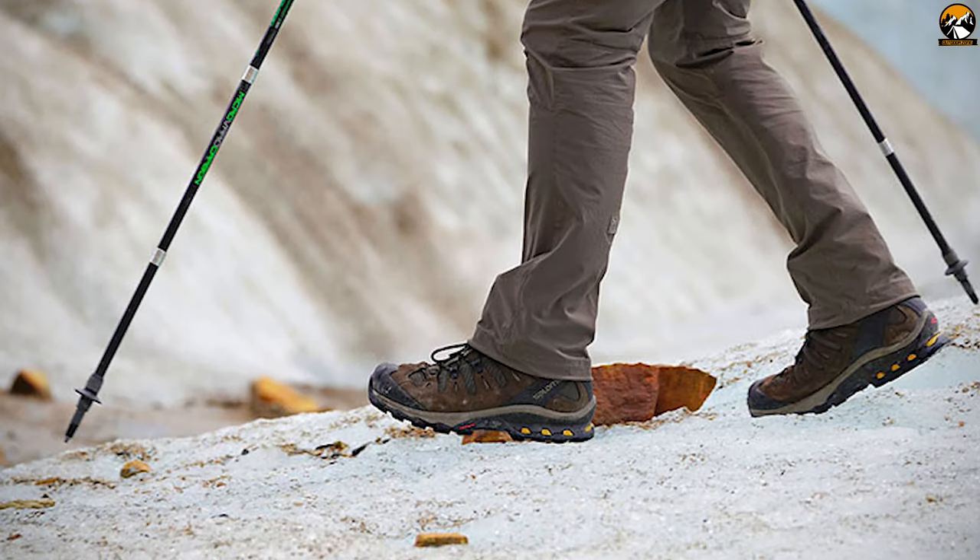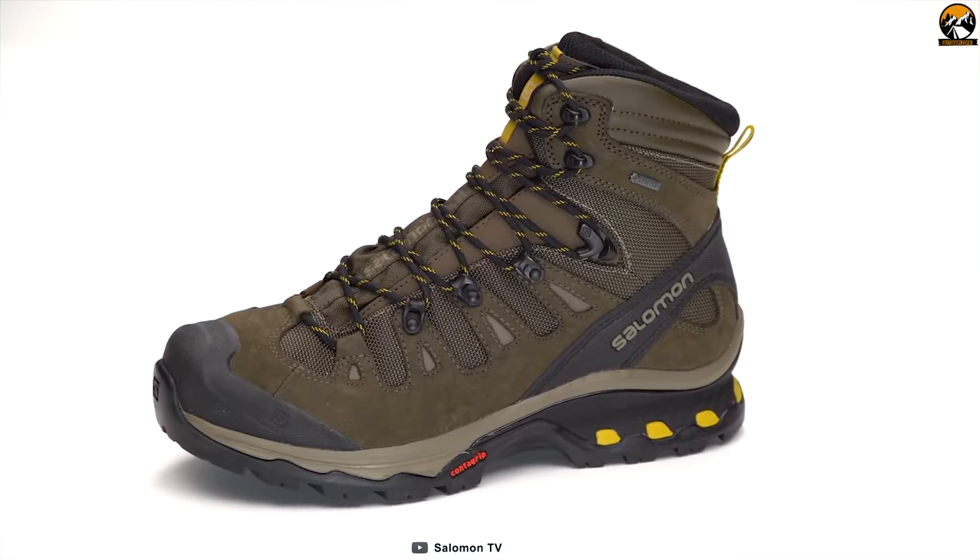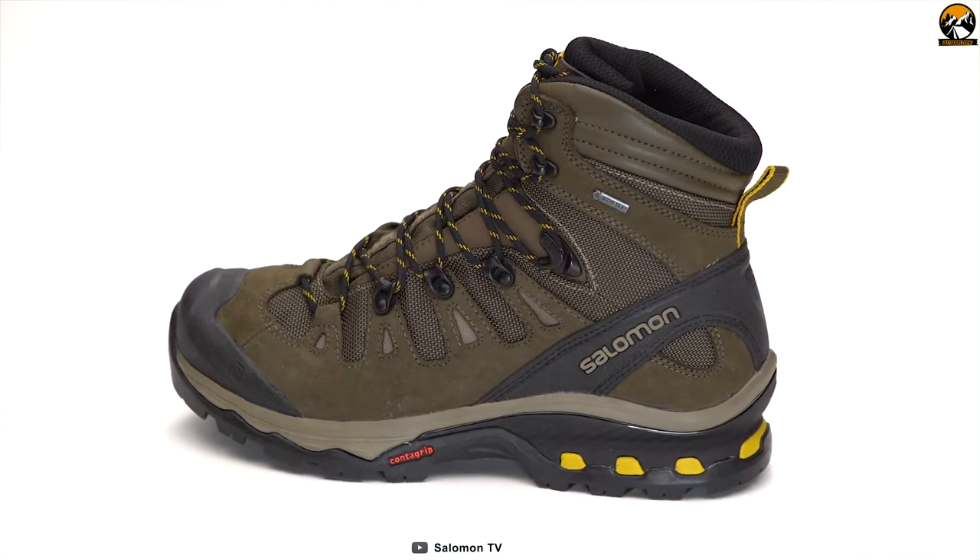If you are looking for a hiking shoe with proper comfort, then the Salomon Men's Quest 4D GTX is the best option for you.